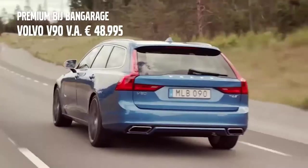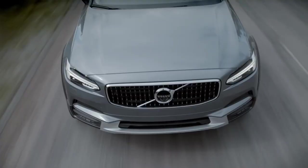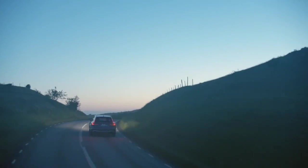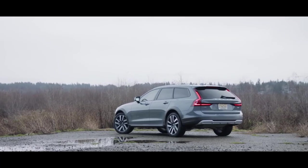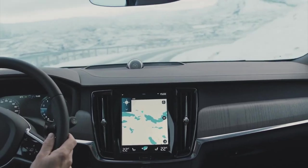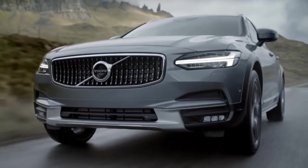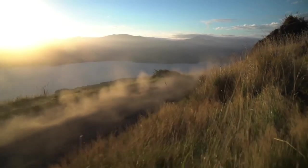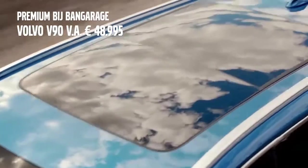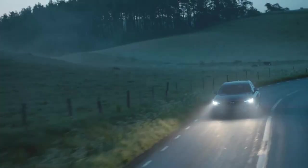The 2021 Volvo V90 Cross Country is only available in a single trim level, T6. It's powered by a turbocharged and supercharged 2-liter 4-cylinder engine that makes 316 horsepower and 295 pound-feet of torque. All-wheel drive and an 8-speed automatic transmission are standard. It also comes with standard semi-autonomous driving assistance, a digital gauge cluster, a sunroof, and dual-zone temperature control.